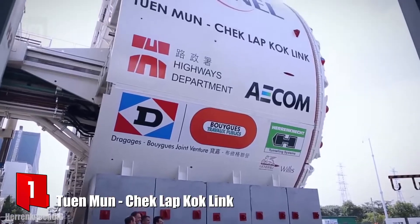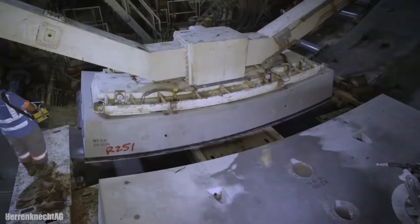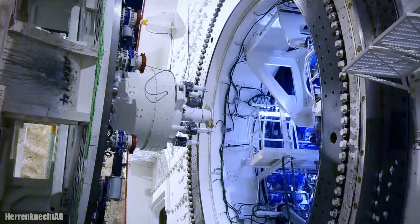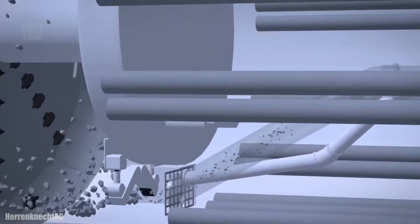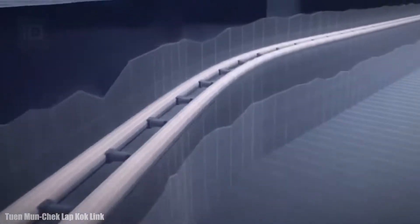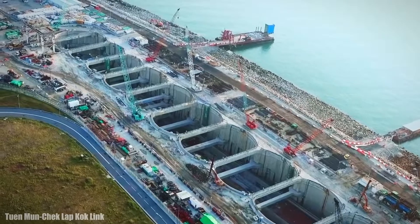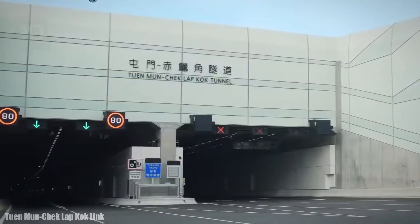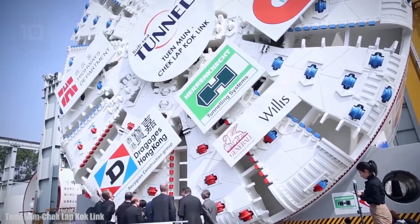Number 1: Twin Moon. It is a mixed shield tunnel boring machine which measures 17.6 meters in diameter and has been manufactured in Germany. It measures 120 meters in length and has a total weight of 4,800 tons. It has 5,600 kilowatts of power and a torque of 27,000 kilonewton meters. This machine was used to build two underwater tunnels of 5 kilometers in length in the Hong Kong region. Construction began in 2015, with a performance of more than 30 meters per day. The tunnels are located 60 meters below sea level and were opened to vehicle traffic in 2020.